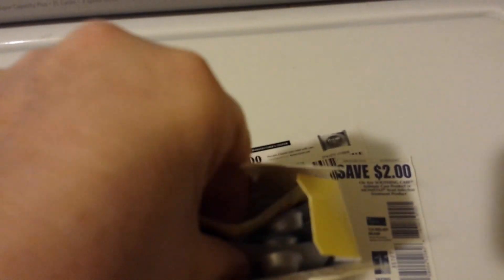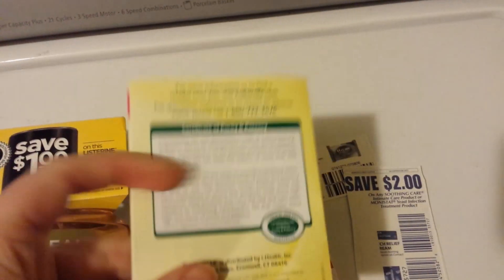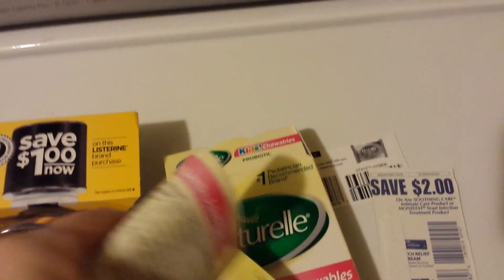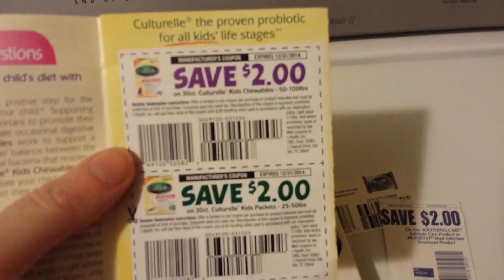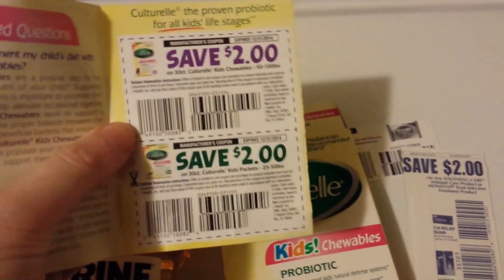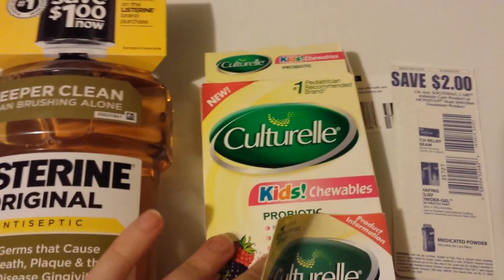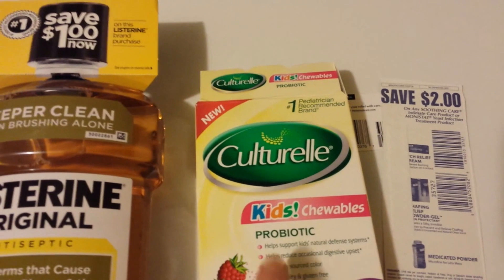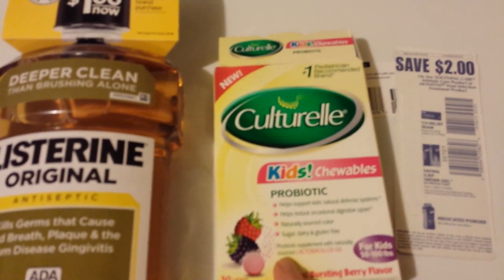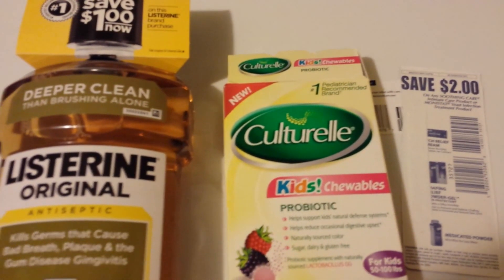There should be a coupon inside this box — I've pulled one out before. Yes, this one actually has two! Frequently you'll see people talking about it on the internet, saying 'there's a coupon inside that box.' A lot of times when it's a brand new product and says 'new' on it, that might be an indicator that there's a coupon inside the box.